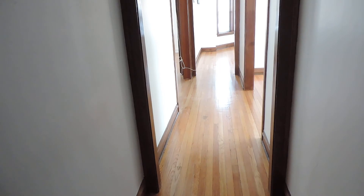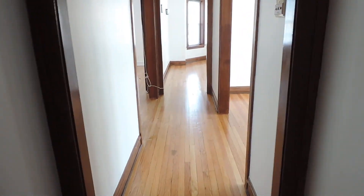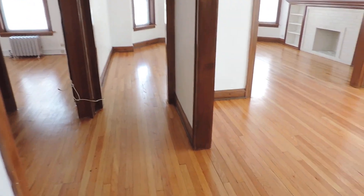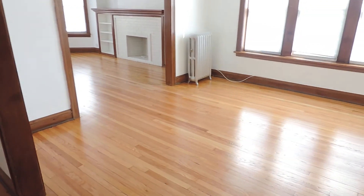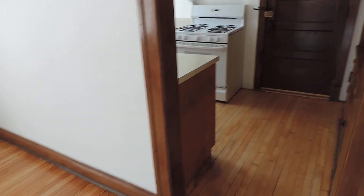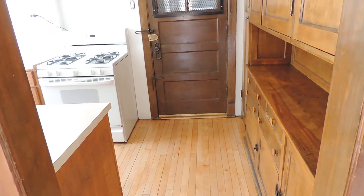As we walk into the apartment, you can see how light it gets. We're looking into the living room, and to my right is the dining room. I'm going to go into the dining room and right again into the kitchen, and we'll work our way back from the kitchen.